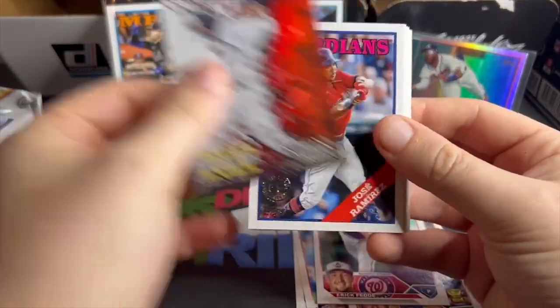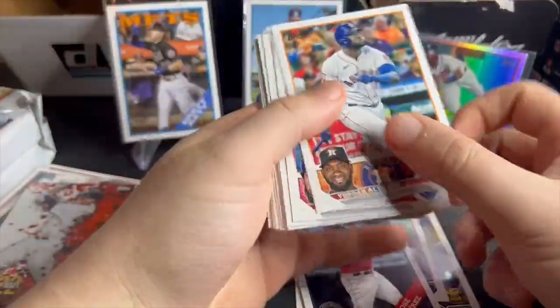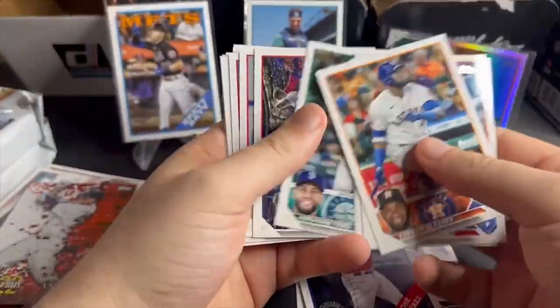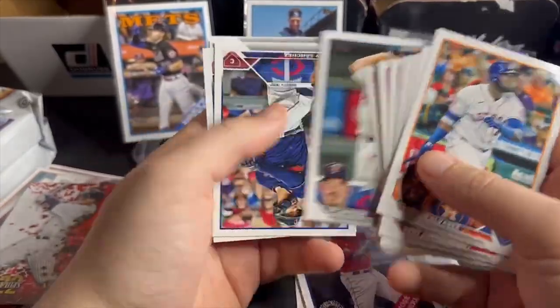Super short print, plus the relic — what a pack! Anthony Rizzo, good guy. City connect Jose Abreu. Anthony Rizzo 2022 Greatest Hits. Jose Ramirez. Yordan Alvarez. Wow, man — that Michael Harris rainbow foil and a super short print of Abraham Toro.